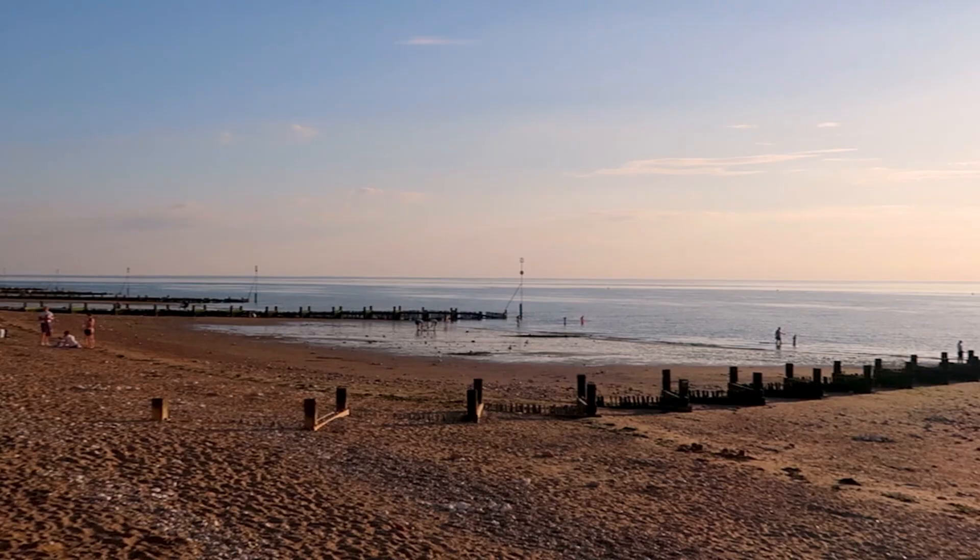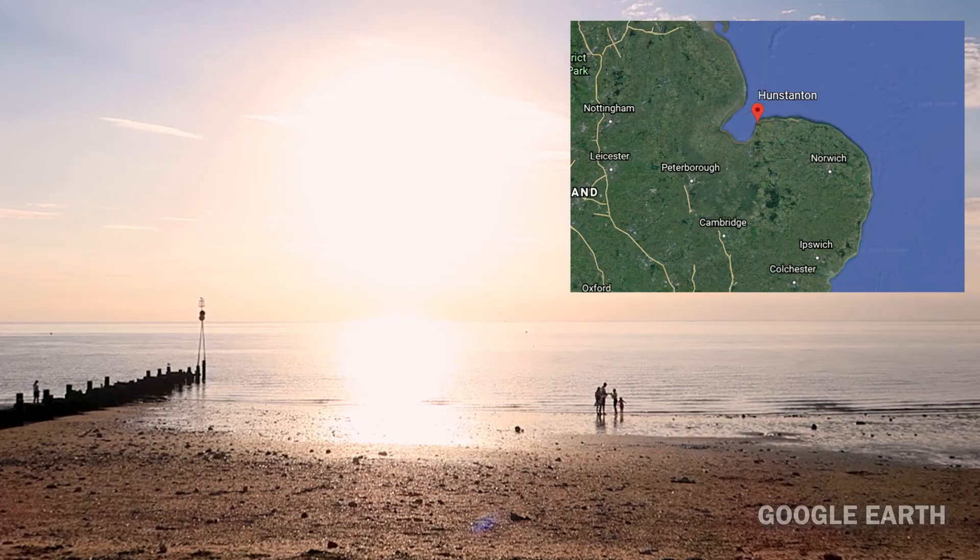Because even though we're on the east coast, Hunstanton faces west which means it's one of the only places in the east where you can watch the sun set over the sea.